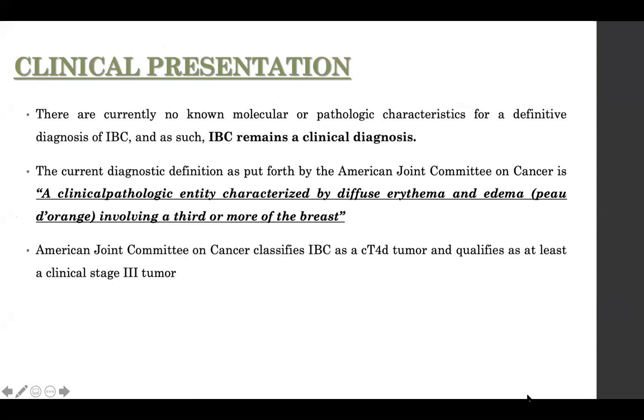When somebody asks you the definition of inflammatory breast carcinoma, you should always say it is a clinical pathological diagnosis. It is characterized by diffuse erythema and edema involving a third or more of the breast. The AJCC classifies inflammatory breast carcinoma as a T4D tumor, and it qualifies as at least a clinical stage three tumor.